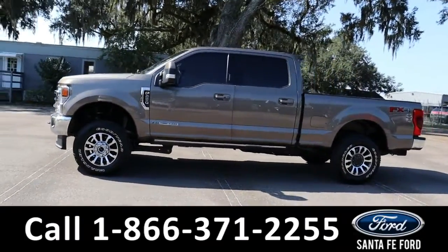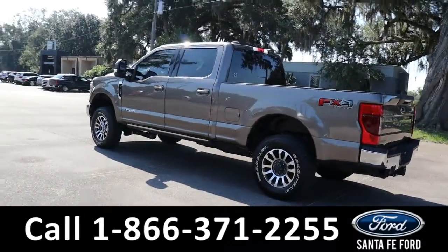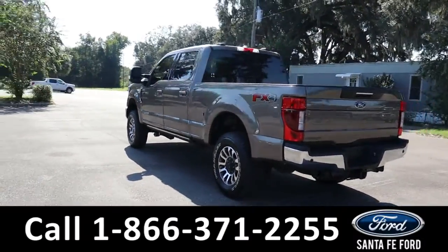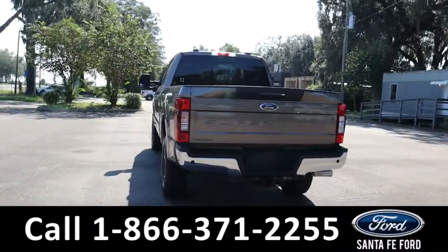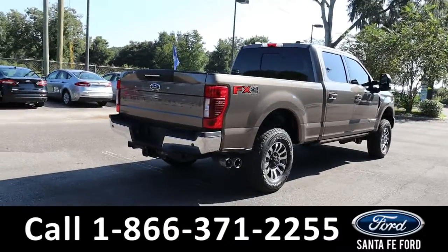It also has running boards, power settings, rear window, tailgate step, hitch receiver, and backup camera sensors. It is four-wheel drive with alloy wheels. To see a copy of the Carfax, visit SantaFeFord.com.